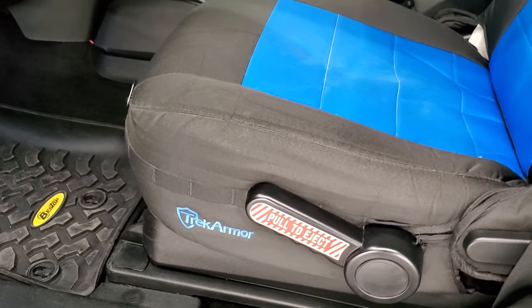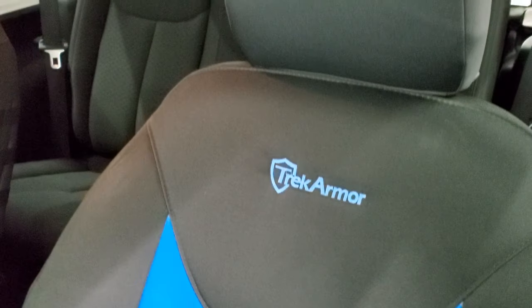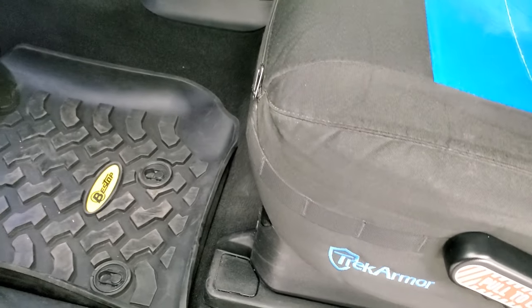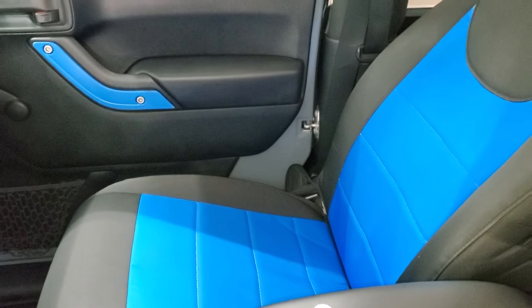This one came in with some really good looking seat covers — they're Trek Armor — and we left them on just because they were in such nice condition, clean, and looked so good. You can either take those off or leave them on yourself if you decide to purchase this vehicle. Underneath it's just black cloth seats. The back seats show the factory cloth — no rips or tears back there, very nice and clean. You do get the LATCH child safety system for any child car seats you may want to put back there.